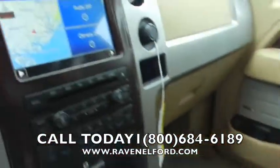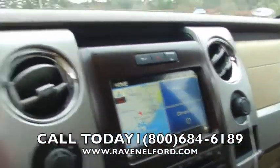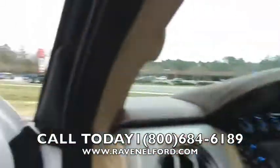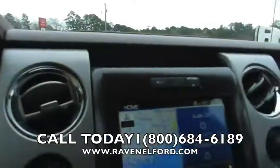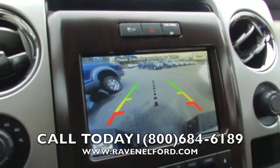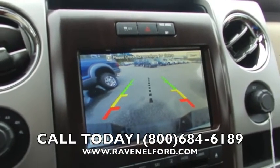It's automatic, has the King Ranch logos right there, and this one has a nav system as well. This truck is loaded up — it even has a sunroof up top. Let's hop in. Put it in reverse — there's your backup camera right there. Have you seen a truck with a backup camera? Well, this one does.